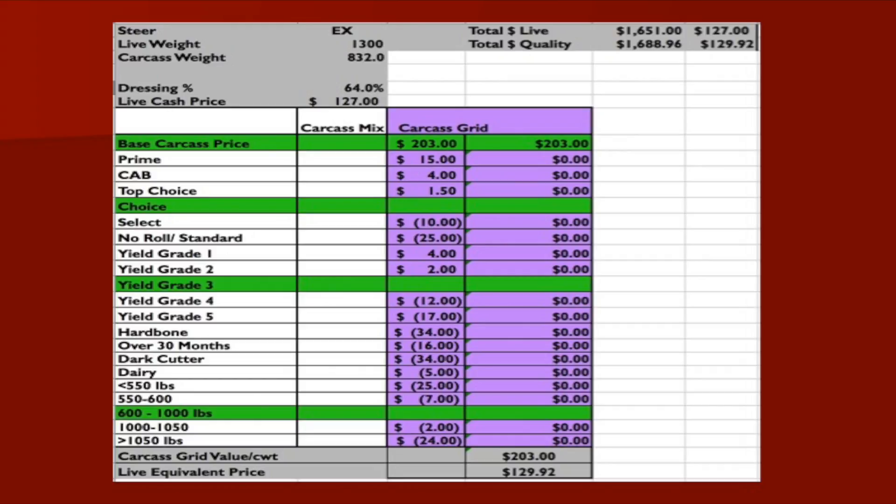That base price is for a choice yield grade three carcass that weighs anywhere from 600 to 1,000 pounds. So if we end up with a steer that is a choice yield grade three and weighs 900 pounds, it's going to receive $2.75 per pound, or $275 per hundredweight of carcass.